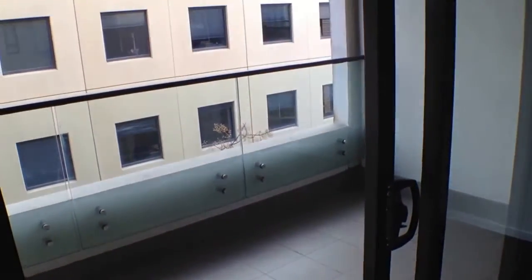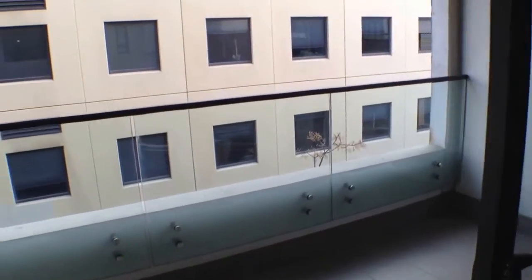Moving out now onto the balcony space. As we can see this is a good sized little balcony. Plenty of room for a barbecue and outdoor setting.